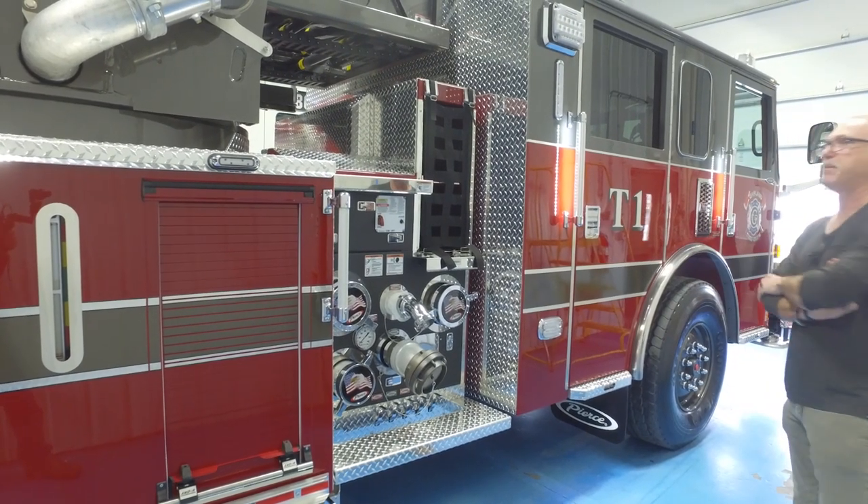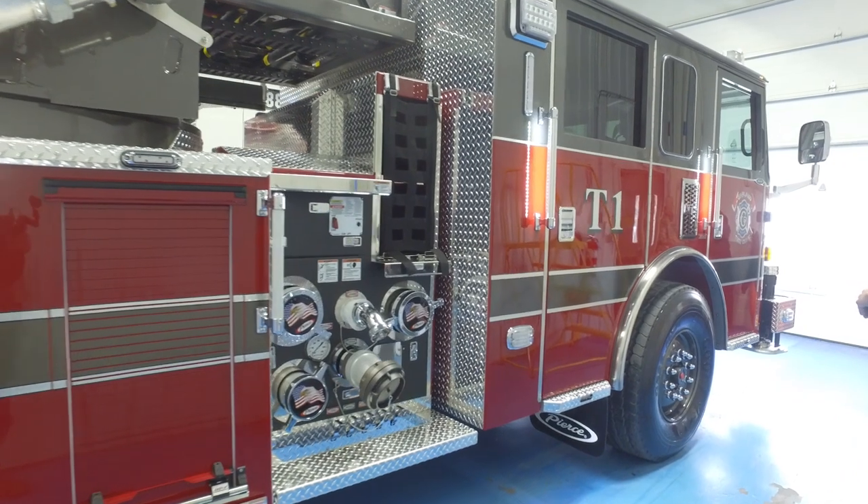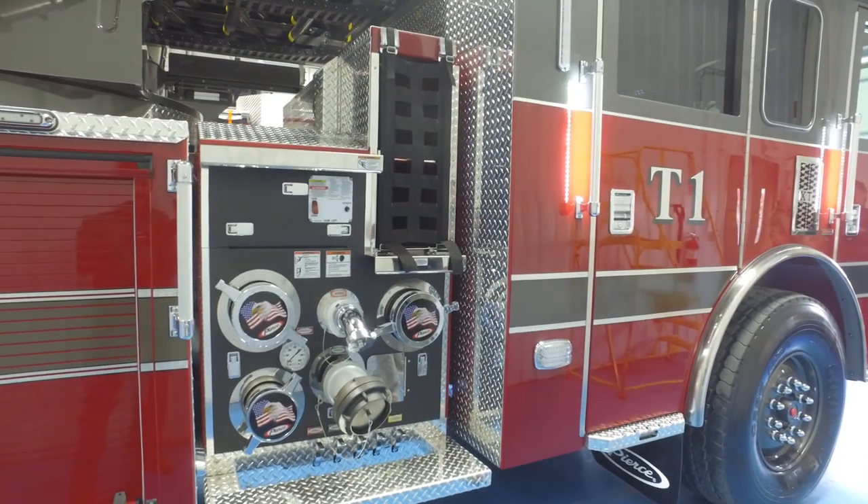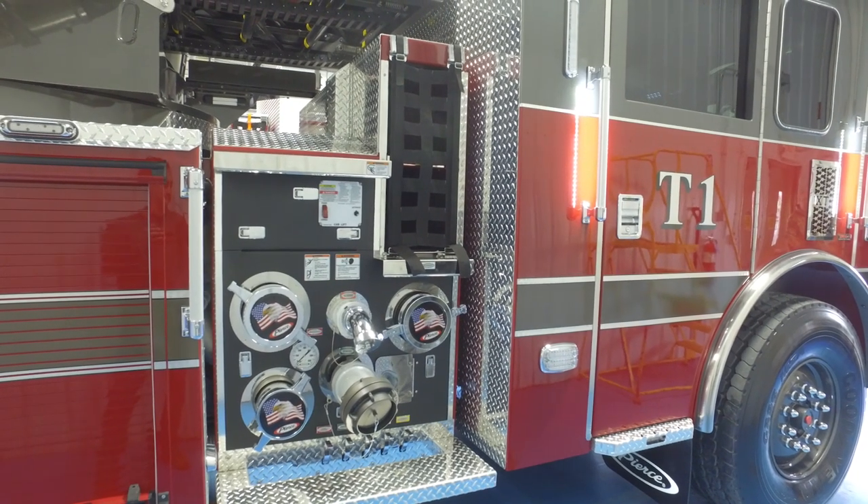As we come back through this part to the pump panel on this side, you have all your intakes and discharges for the main lines coming in, and then we're back to the cab.